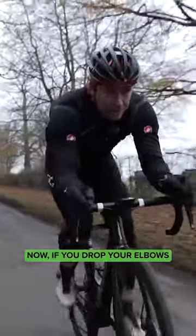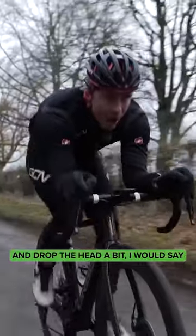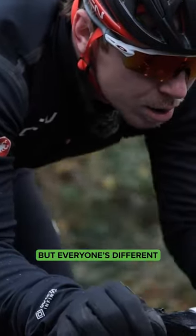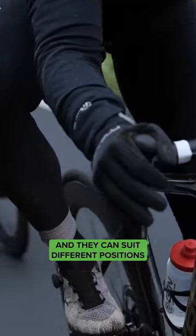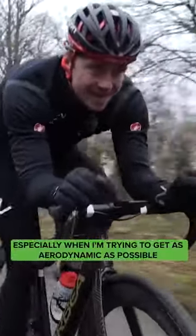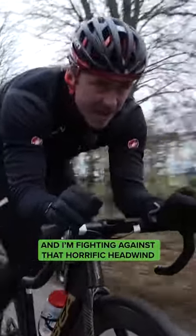If you drop your elbows, roll in the shoulders, and drop the head a bit, I would say this is one of the most aerodynamic positions you can ride in. Everyone's different and everyone's bodies are different and they can suit different positions. This is the position I like to ride in the majority of the time, especially when I'm trying to get as aerodynamic as possible and I'm fighting against that horrific headwind.